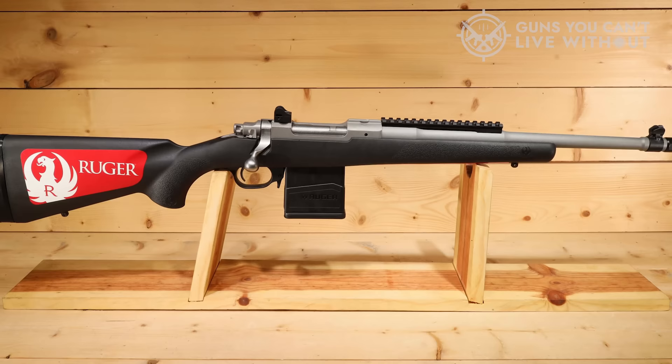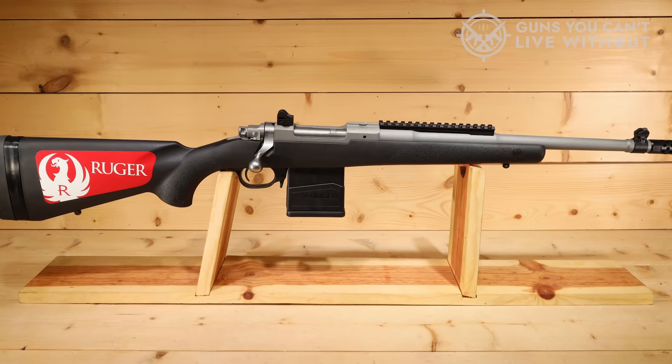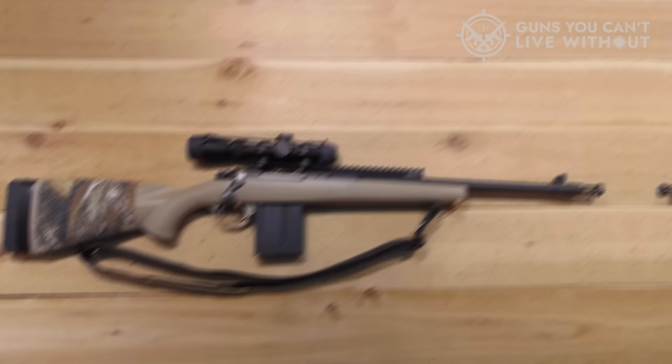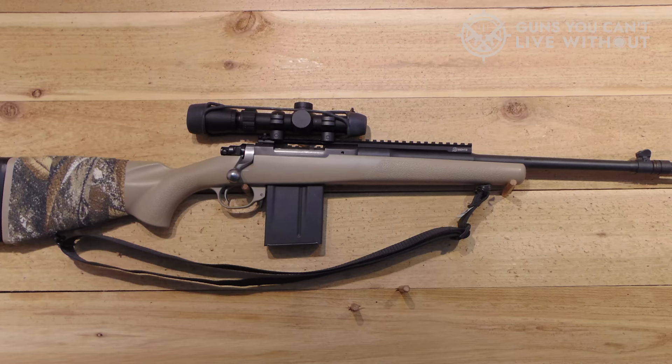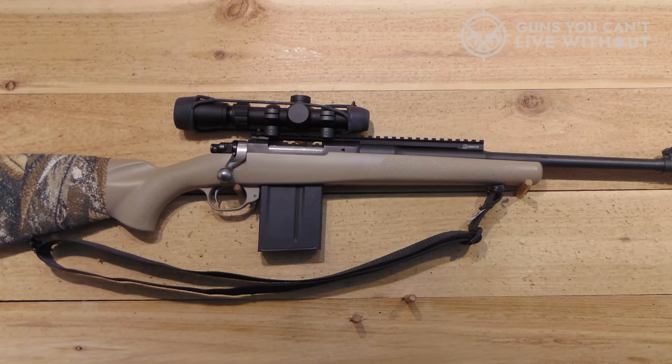The GSR uses a three-position safety, where forward is fire. In the center safe position, the bolt can be worked to load and unload, but cannot be fired. In the most rearward safe position, the bolt is locked. The magazine used is the Accuracy International type, and the rifle is supplied with a single 10-round magazine. Five-round magazines are available for hunting. The magazine release is a push-forward lever in front of the trigger guard.